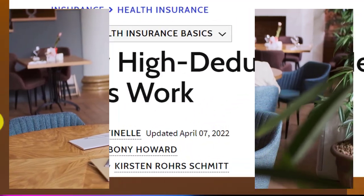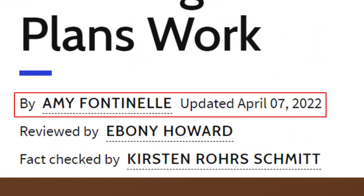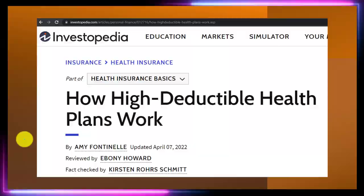Take a look at the references and resources and continue your research from there. This article is by Amy Fontenier, updated April 7, 2022.